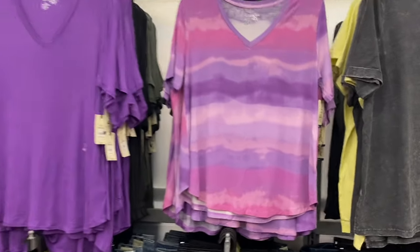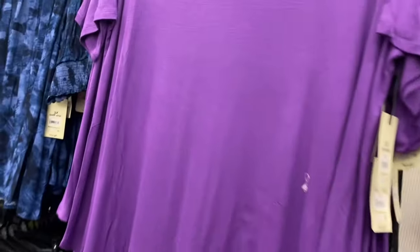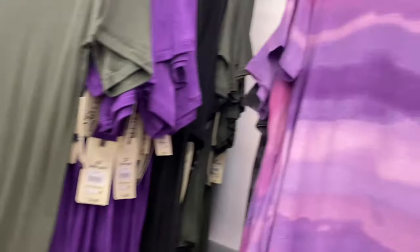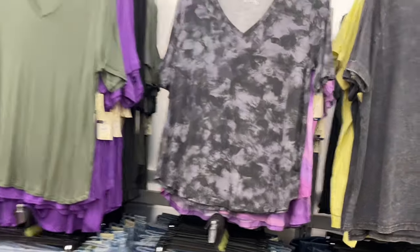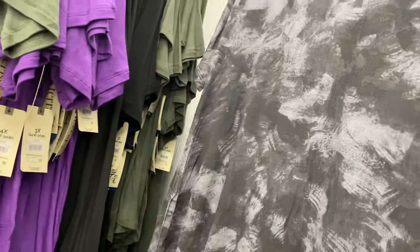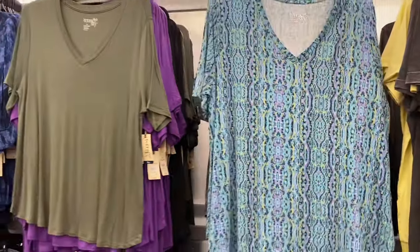For the tops — the V-neck tunic tees on the right are not ribbed; the solid color ones are ribbed. The tunic tee is $12.98 — I love this one, it's selling out fast, there are only two left. It's ribbed, tunic length, and V-neck style. You can get it in black, green, or gray, and there's also a patterned style they've used before, maybe on a dress or leggings.